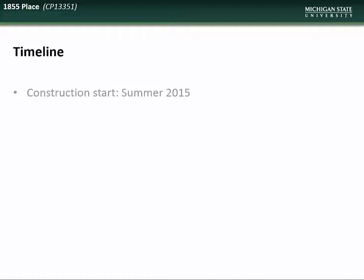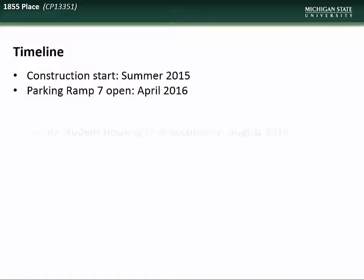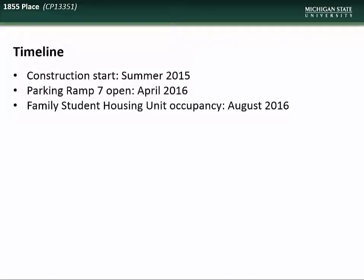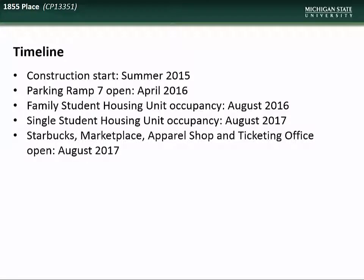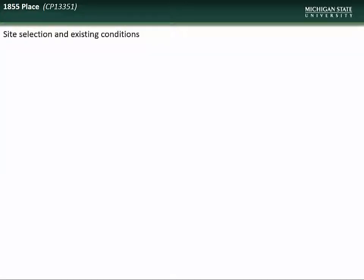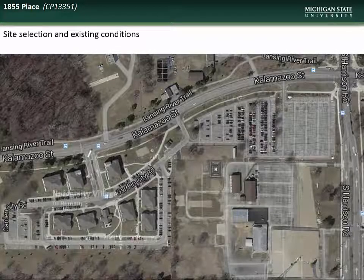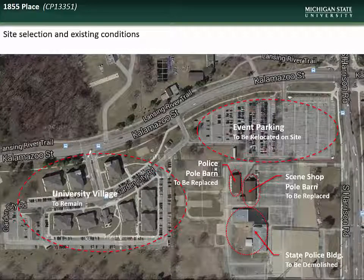Construction on this project commenced in the summer of 2015. The new parking ramp opened in April of 2016. The family housing units were ready for occupancy last August. The single student housing units are expected to be open sometime in August of this year, as well as the various retail spaces in the new mixed-use tower. The office tower, Hall of Champions, and the housing assignment office should be ready for occupancy sometime this October. The site prior to construction shows the location of University Village, event parking which has been relocated to the south, and three structures that have been demolished or relocated.